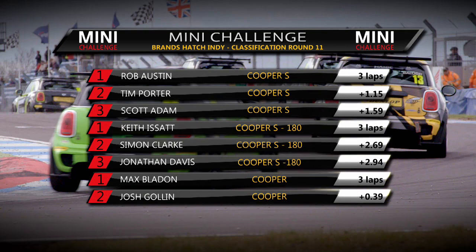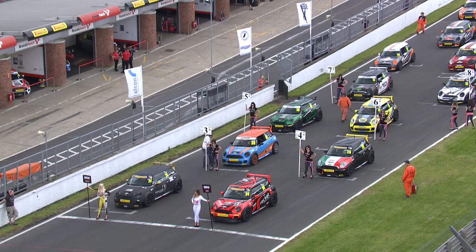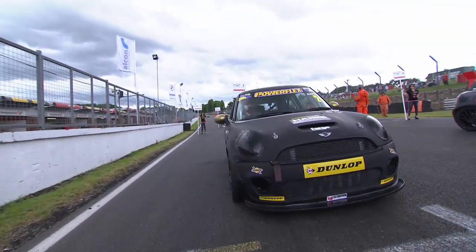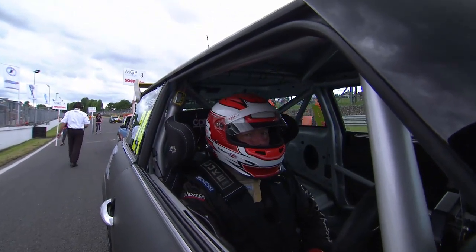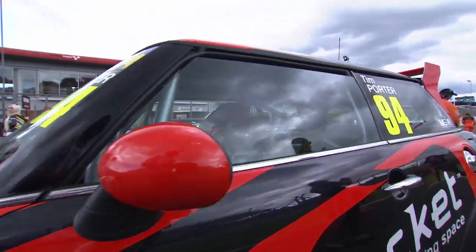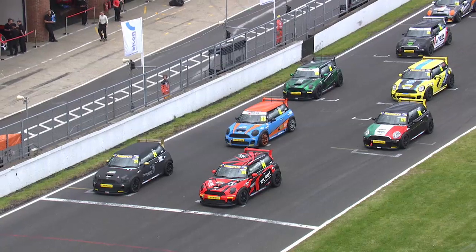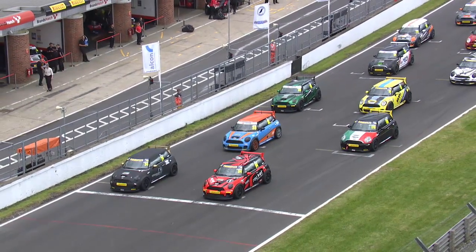The Cooper class victory went to Max Bladen, the Open class to Keith Eisert, and the overall race winner in the Cooper S is Rob Austin. Final race of the weekend for the Coopers, the Cooper S's and the Open class: Rob Austin starting on pole position, Tim Porter alongside him. This is how they finished race two. Scott Adam in third place, Carlito Morocco also on the second row. After the incident that brought out the red flags, Josh Golin given a four-place grid penalty for causing that incident. Loads and loads of Minis on track and in the car park here at this Mini festival - ready to go.